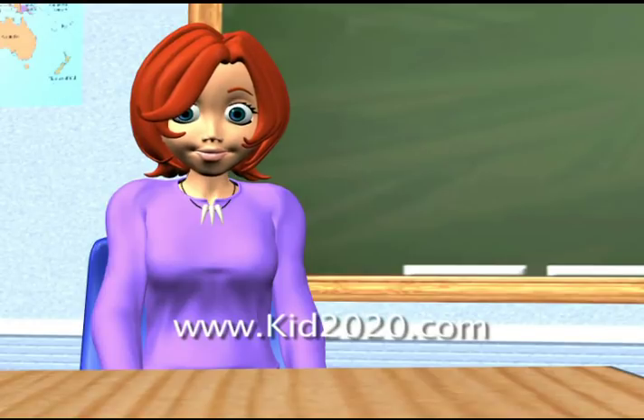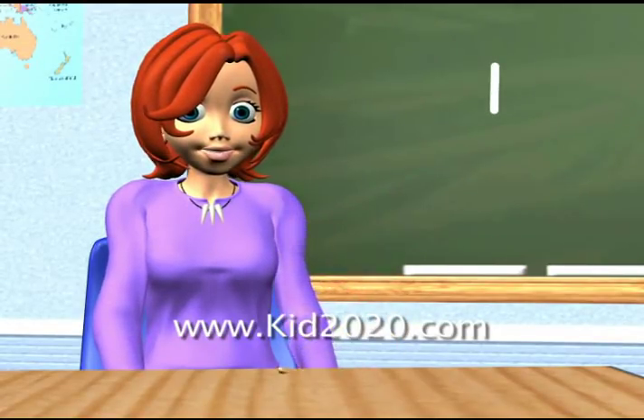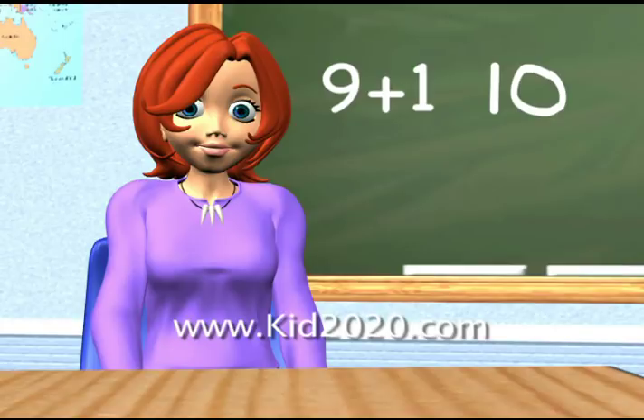Let's take for example one. What comes before one? Well, zero comes before one. Just write zero and put a one in front of it and it looks like ten. See? Nine plus one is ten.